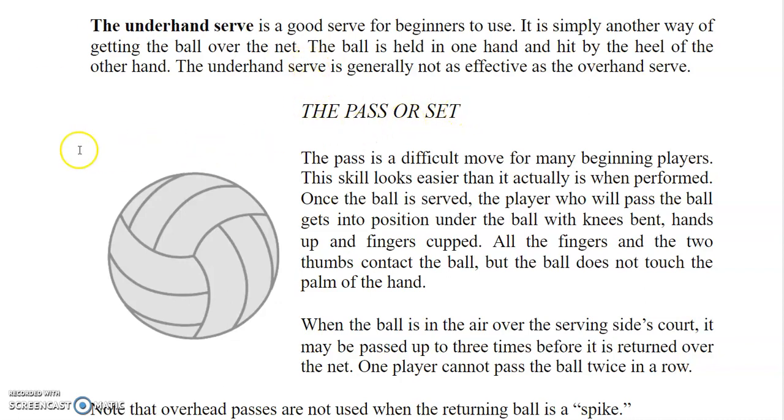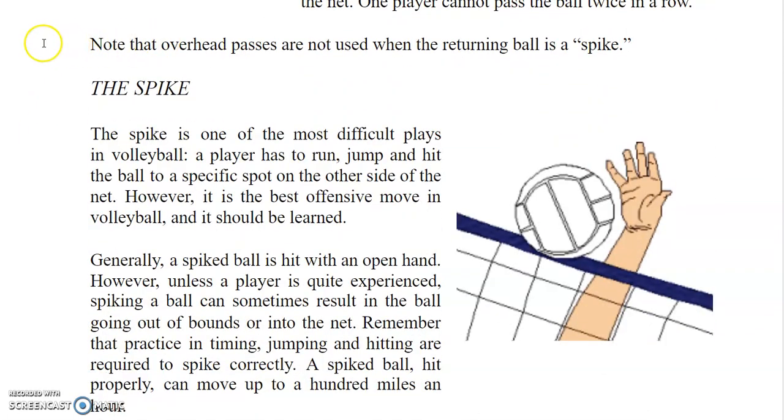The pass is a difficult move for many beginning players — this skill looks easier than it actually is when performed. Once the ball is served, the player who will pass gets into position under the ball with knees bent, hands up, and fingers cupped. All the fingers and the two thumbs contact the ball, but the ball does not touch the palm of the hand. When the ball is in the air over the serving side's court, it may be passed up to three times before it is returned over the net. One player cannot pass the ball twice in a row. Note that overhead passes are not used when the returning ball is a spike.